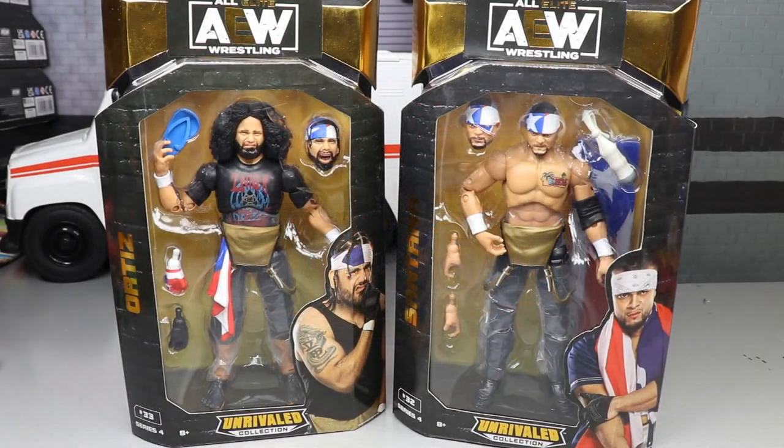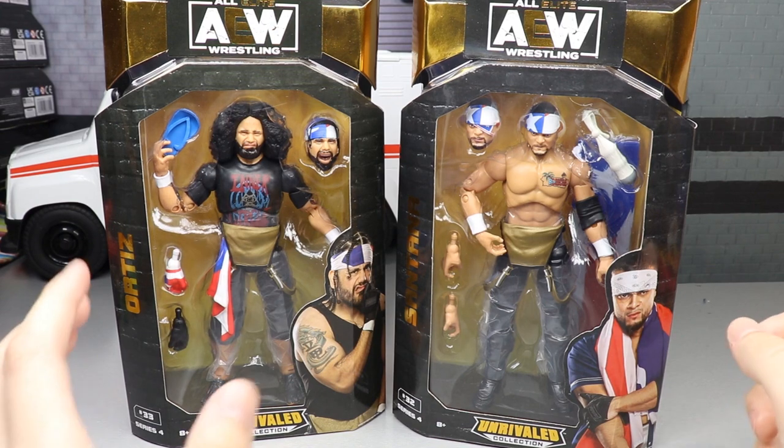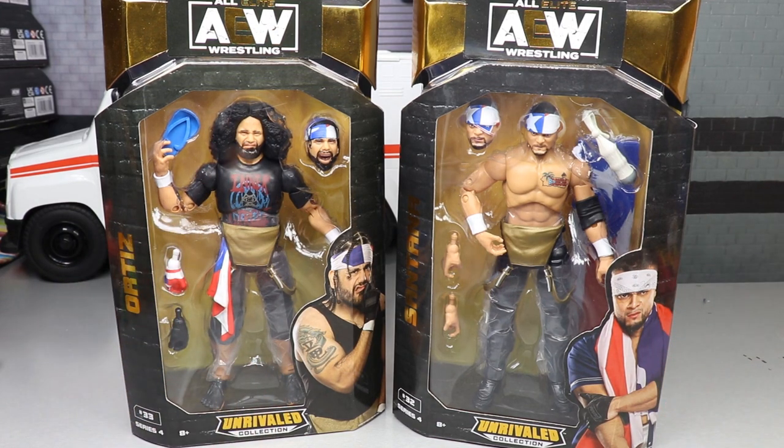Welcome back to another Damn Toys video. Today we have our final two figures in the AEW Unrivaled Collection Series 4 — Santana and Ortiz, the Proud and Powerful, formerly known as LAX. Here are the last two figures in the set. Really excited to add another tag team to our AEW Unrivaled roster. Santana and Ortiz look really good in their packaging, and I love all the accessories and the craziness going on with these.